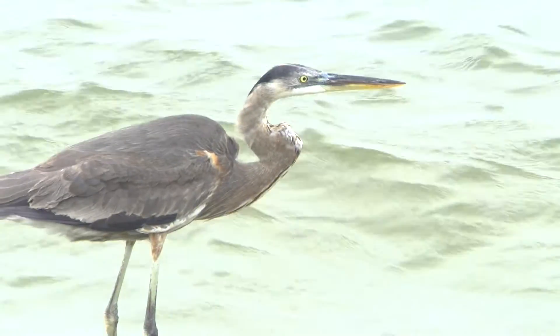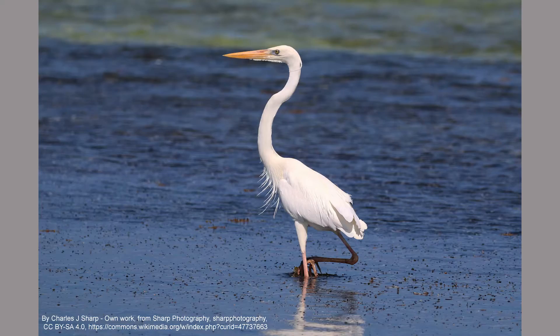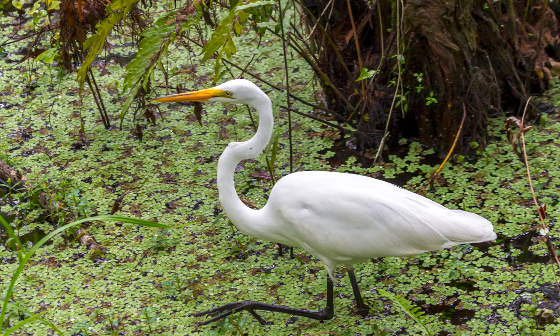Great blue herons have different color forms. In coastal Florida, there is a pure white heron — a subspecies of the great blue heron known as the great white heron. They are not found in Michigan, but there is a white heron in Michigan. It is smaller than the great blue heron, with a thinner bill, darker legs, and does not have the black head plume. This bird is the great egret.